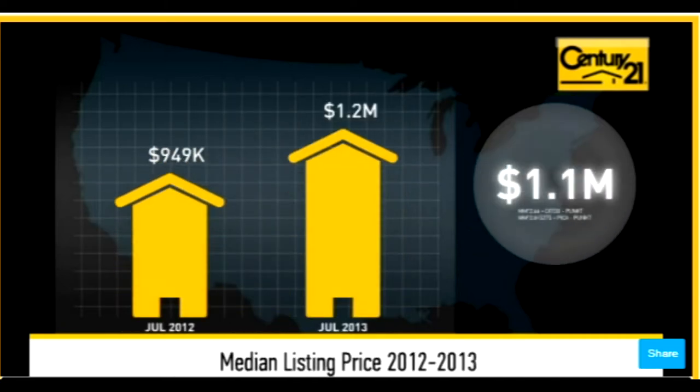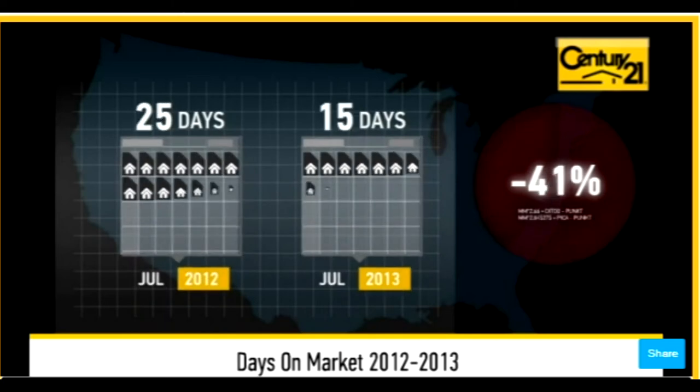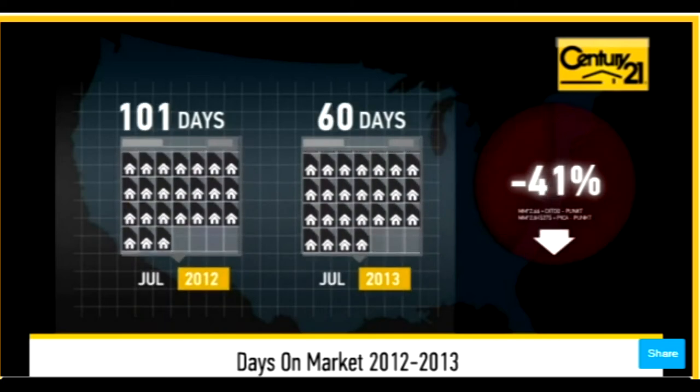As you can see, the median listing price for the month was just under $1.25 million. Compared to last year, the average number of days that units spent on the market before being sold was down 41%. This lower number of days may signal a positive trend in the local inventory turnover rate.